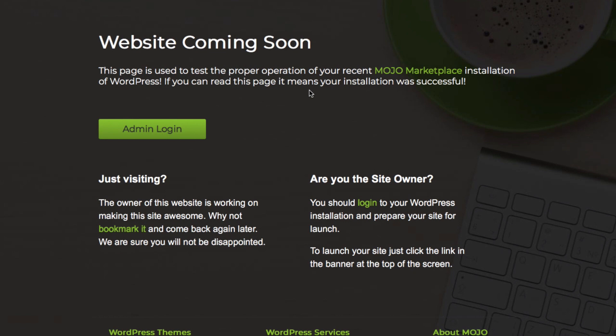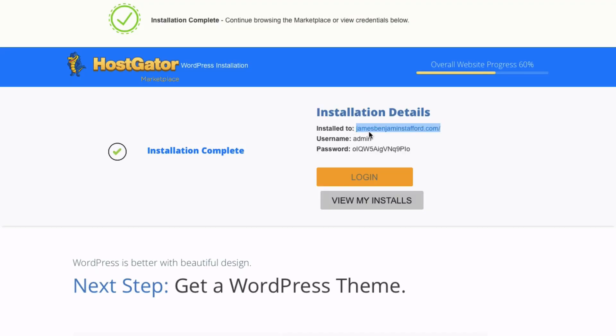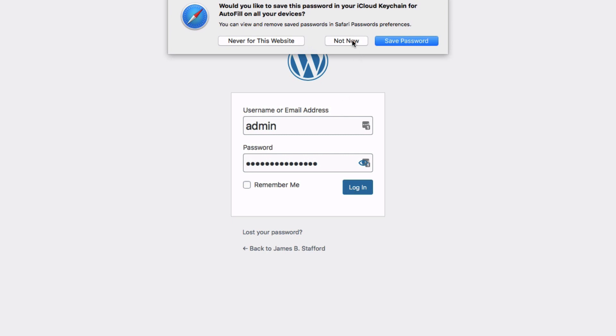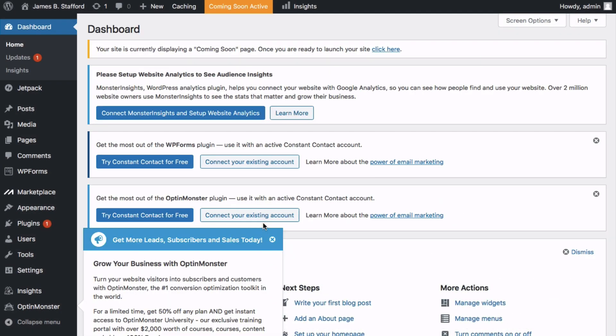I've waited a little bit and mine is now live. Go ahead and click on Admin Login — this is where you'll log into the back end of your WordPress website. Grab your login credentials, paste them in, and this is your WordPress dashboard. Congratulations, you now have a WordPress website or blog live online!